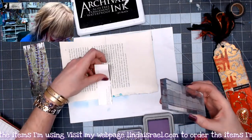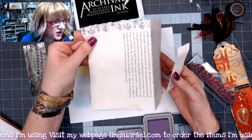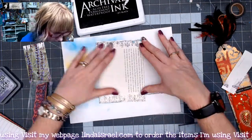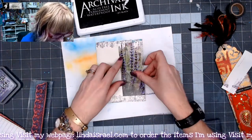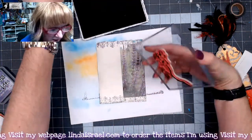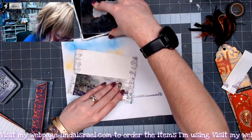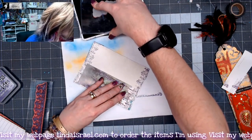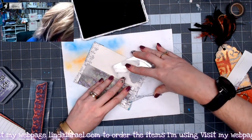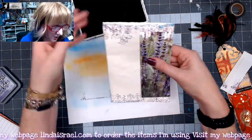Let me get another scrap of paper to put here — that kind of adds a little bit of texture across the top. Then I'm going to repeat that on the bottom. I like the way that is looking so far. I've also got this little flowering branch stamp, so I'm going to rotate it and put it so it's coming in from the top — it just adds another little decorative touch.